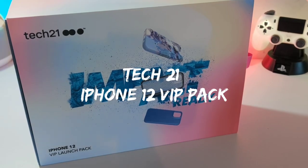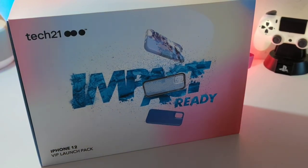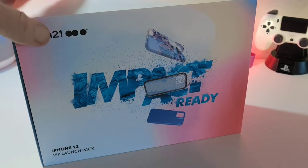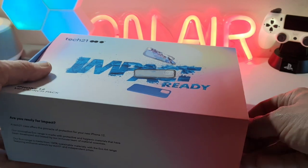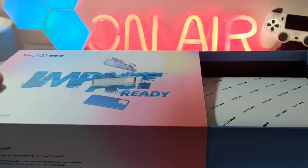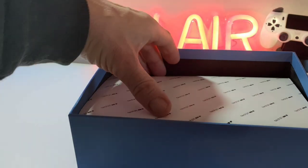Hello, it's Jim from TechBuzz back with another video. This time we've got the iPhone 12 VIP launch pack which I've just received and just want to check out and see what's in it. Nice presentation from Tech 21 as you can see, so we simply slide open this drawer here which is really cool.